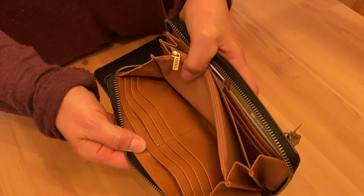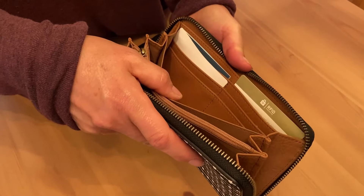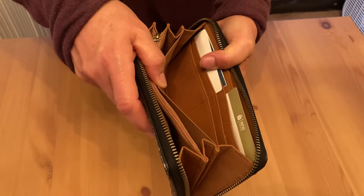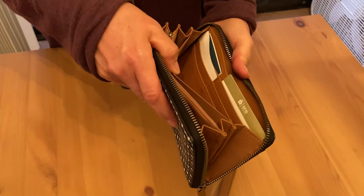Notice you have all of the card pockets on this side, so that gives you 8 there. And then you have another 8 on this side. So really, if you have more than 16 cards you might have to ask yourself whether that's something you should reduce, because this will fit a good number of cards.